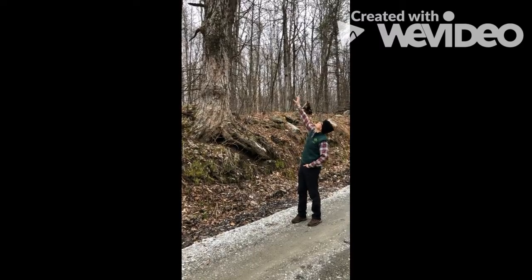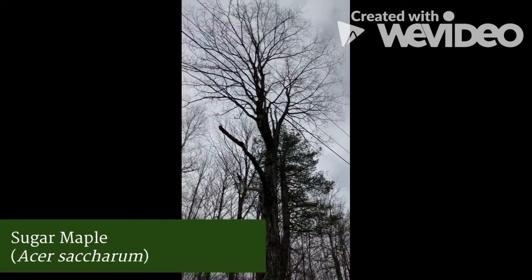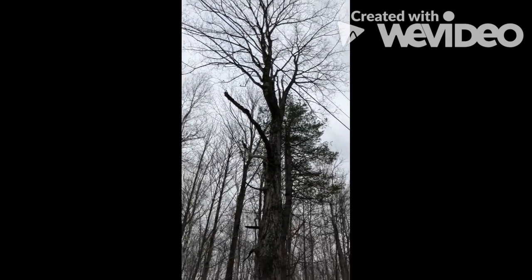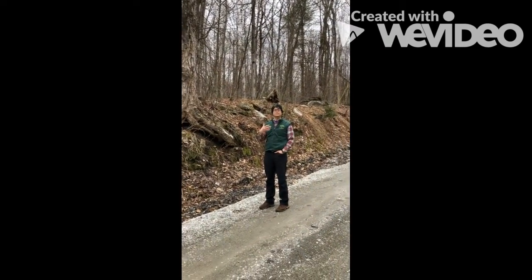If you look at the crown of the sugar maple, you can see that the branches grow opposite of each other. Trees like maples, ashes, dogwoods, and buckeyes have branches that grow opposite of each other, and the way I can help myself remember that is the acronym MADBUCK.